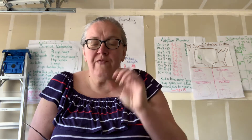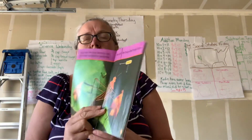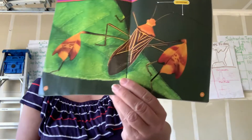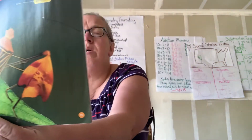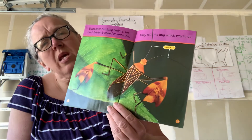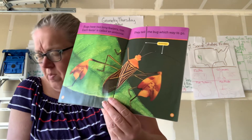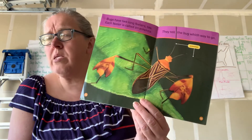Bugs have two long feelers. Each feeler is called an antenna. They tell the bug which way to go. We learned what those things were coming out of their heads! Why can't we always see the antenna when we look down at an ant? It has them.